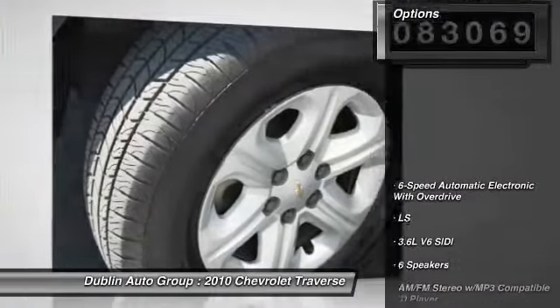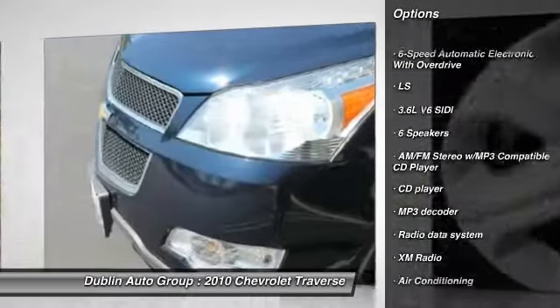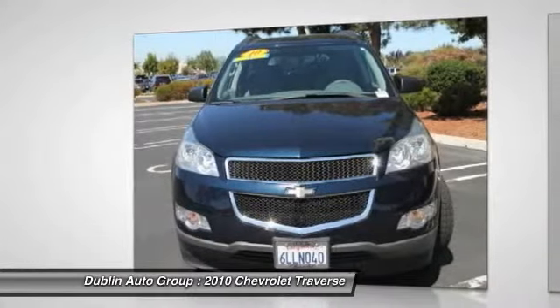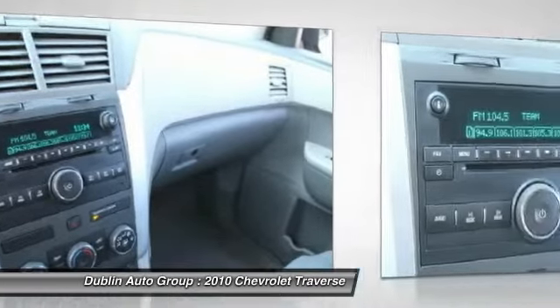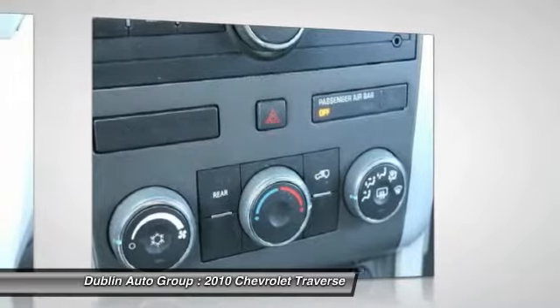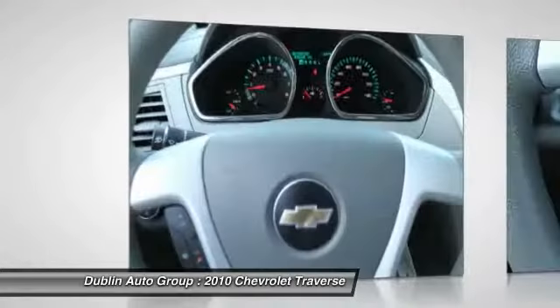Here are some of this vehicle's great options. If you like it online, you'll love it in your driveway. Take it for a spin today.